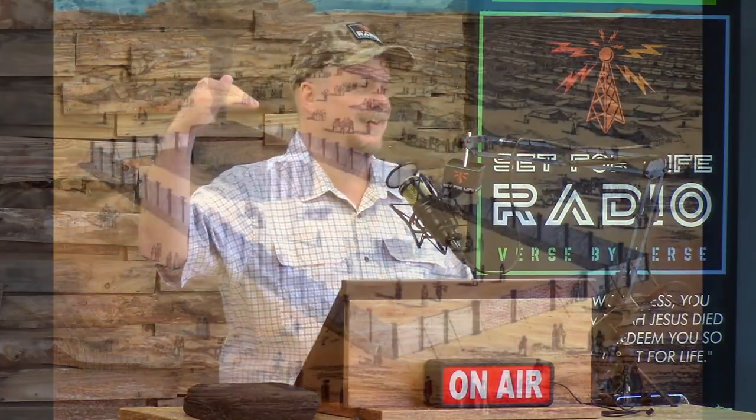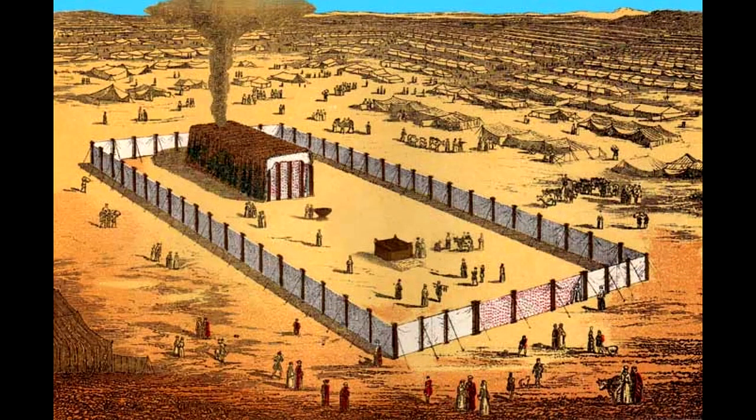Put up that tabernacle picture, if you would. I hope it showed up because that was a son of a gun to line out last night and make sure everything went in order. That's the tabernacle — that's what it looked like. It was also called the tent of meeting, and it was the temple before the temple. It was like the portable temple. Before Israel made it into their land and built the permanent temple, they could move this one around.